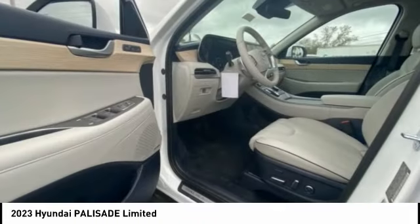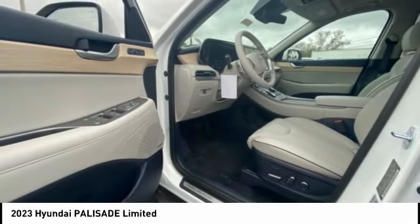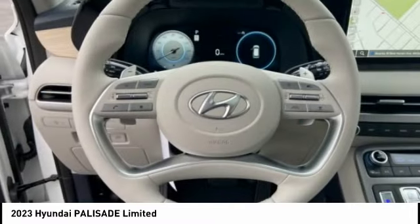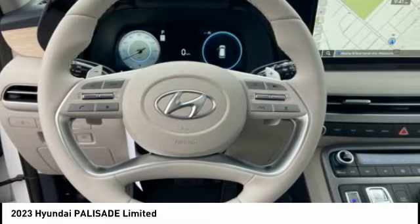Driver attention alert system and wireless charging station. A vehicle like this doesn't come along every day — come in and get it before someone else does.